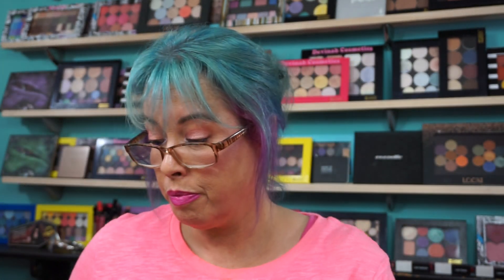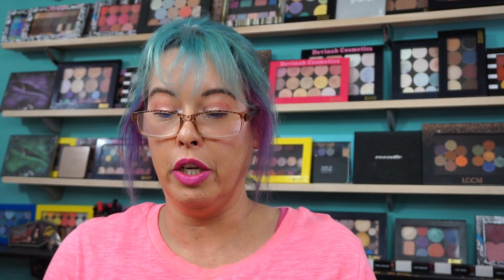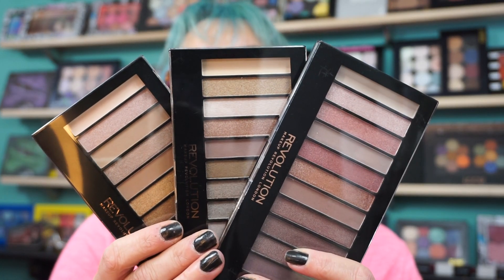I think I got them all here. I currently have 11 palettes of these chocolate ones, and they're worth it. Totally worth it. And if you want dupes for the Naked 1, 2, and 3 — here you go: Makeup Revolution Iconics. There's all three of them.